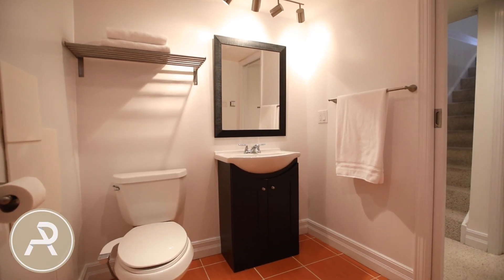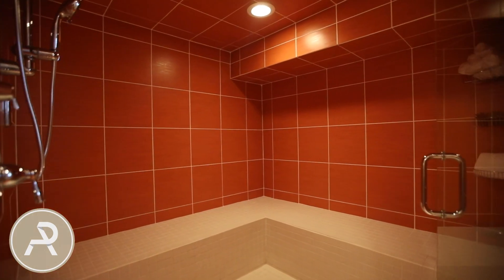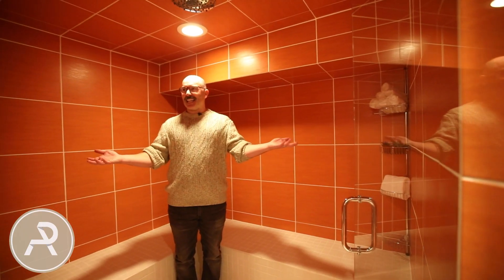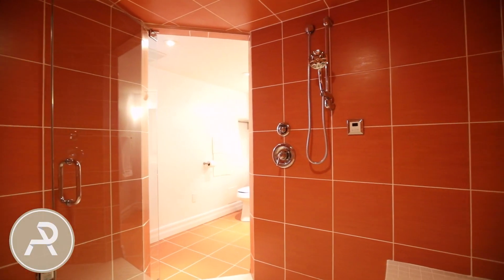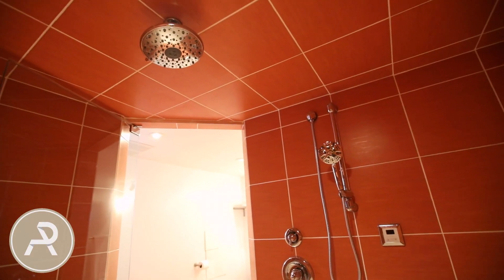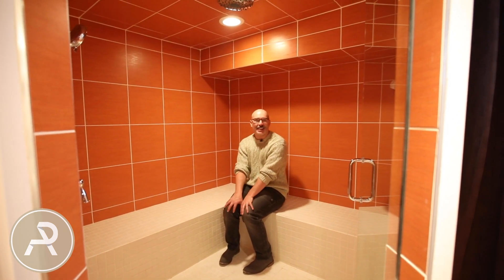I have one more surprise for you — it's really a little gem. Off the landing there's one more door, and it leads to this room. It's a nice washroom, but it has a steam shower — a huge steam shower. Look at this, it's amazing. You could sit in here — you could have a party in here if you want. We're going to head upstairs and back outside now.